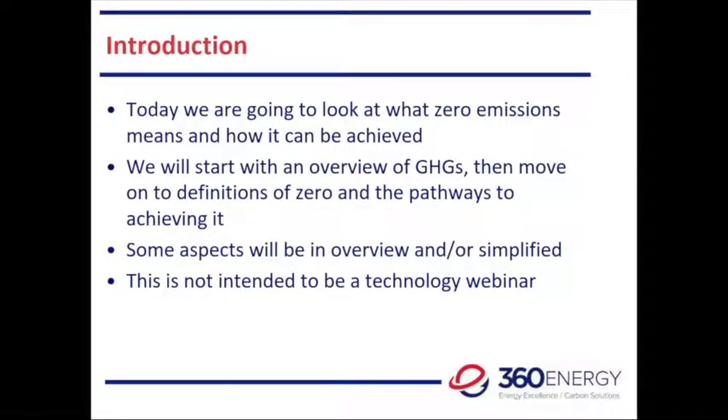A bit of an introduction before I go too far: we're all aware of the circumstances we're in at the moment, and things like climate change may seem to have dropped down the agenda. But what's going on now is something that's going to pass, and when we come out the other side, we're still going to have the issues of climate change and other things to deal with. That's the general framework I'm starting from. What I'm going to do is look at what zero emissions means and how it could be achieved — a brief view of GHGs, what zero is defined as, and what the pathways are. By its nature this is a complex subject; it's an overview and will be simplified. This is also not intended to be a technology-based webinar.